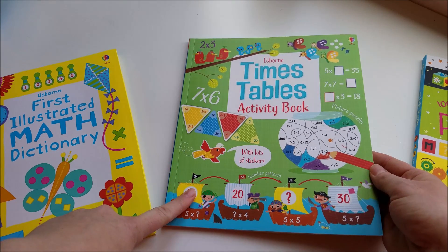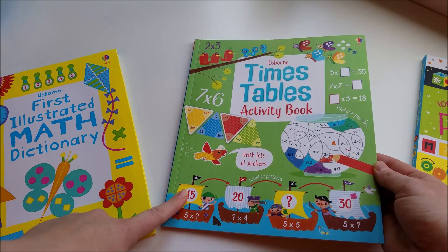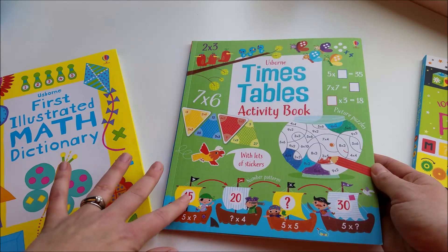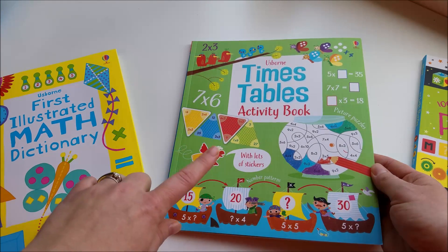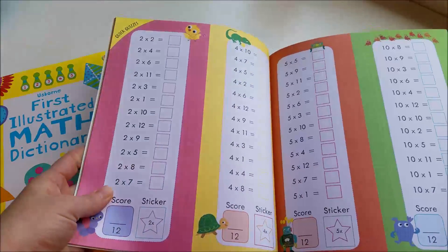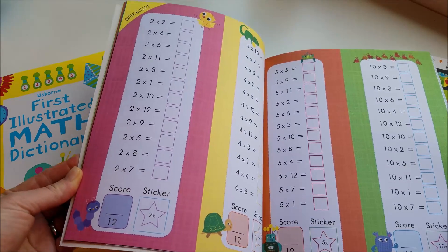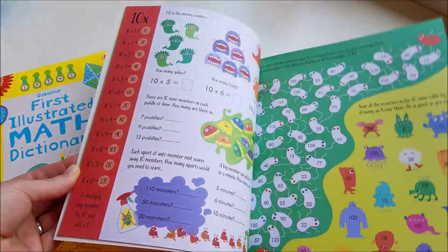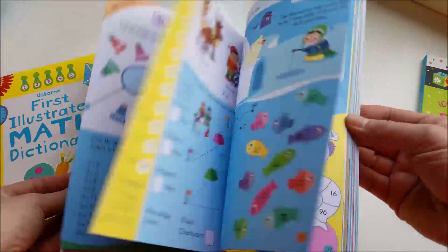So I bought this book last year and I had it in an Usborne book haul that I did. We haven't used it at all this year, but I always find a book for summer for my kids to work through. This is going to be my fourth grader's summer times tables book — just his math practice for the summer. It does have really basic multiplication facts and then it has some fun things. I'll probably just require maybe two pages a day and he can work through that this summer.